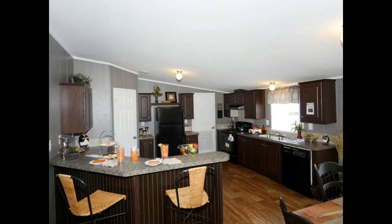The kitchen features GE appliances, a walk-in pantry, and plenty of counter space giving you room to make those home-cooked meals.